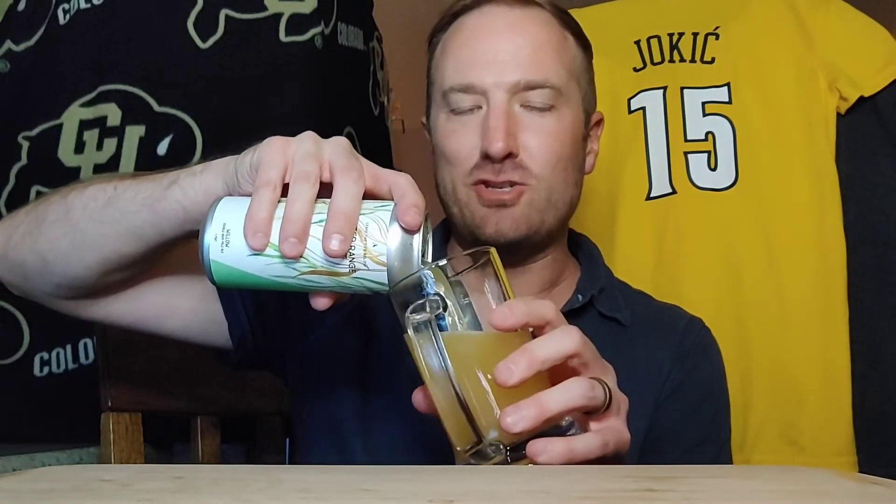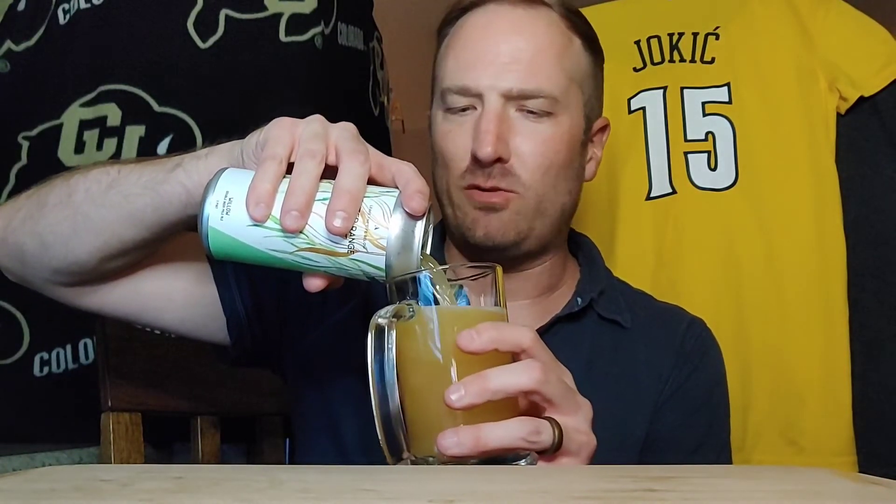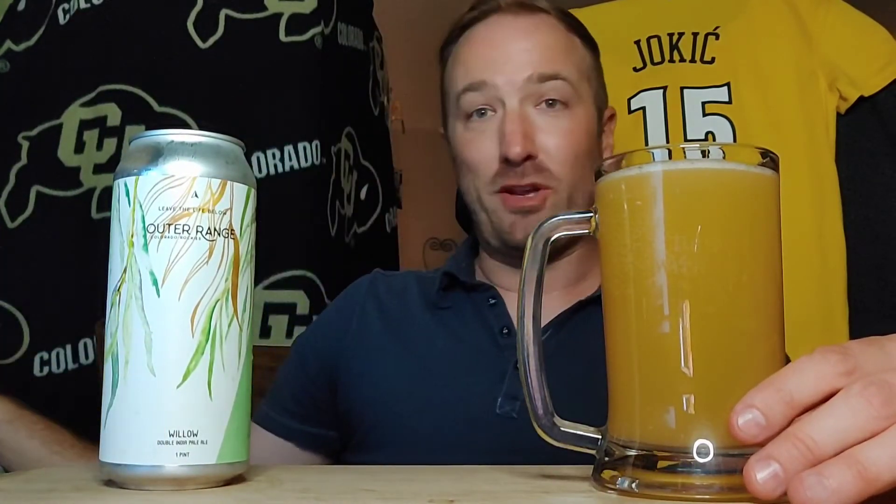Yeah, let's do this. Near Breckenridge and Copper Mountain — Frisco, Colorado in the house. Outer Range, let's go. Please do me a solid, as usual, and crush — demolish that like button. And please, if you haven't already subscribed, what the goddamn hell? Please subscribe, I really appreciate you. That way you can sit down with a cold drink or beverage with me anytime you'd like. Please like and subscribe. Thank you much.